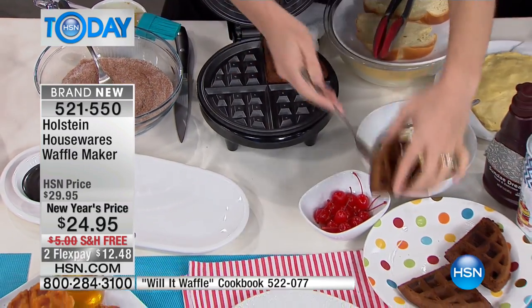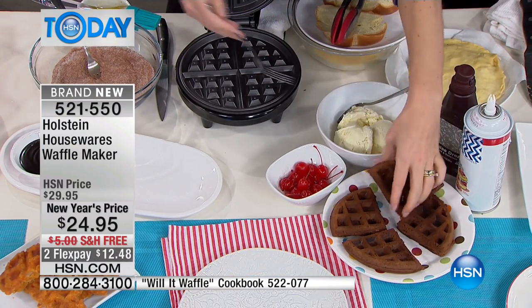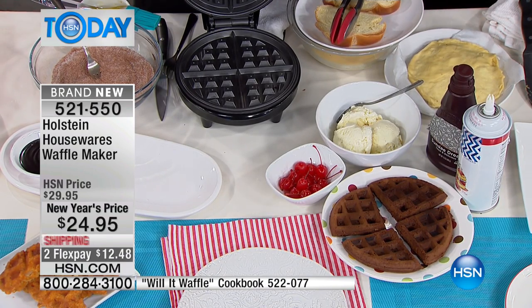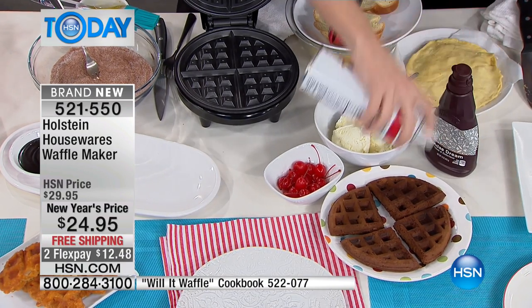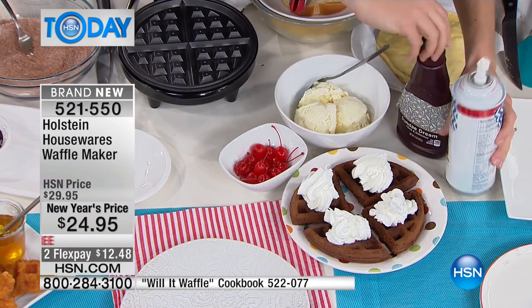I'm breaking mine up on purpose — I actually like it like that. It's kind of cool because then it becomes enough for four people, or two people if you want to double decorate. You can portion it out a little bit. And then what you're going to do is make it dessert. So now you've taken your waffle all the way through the day.